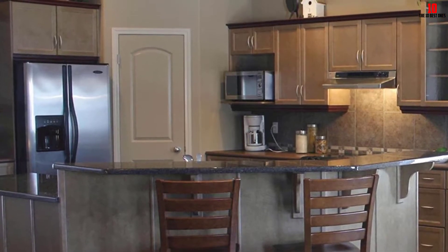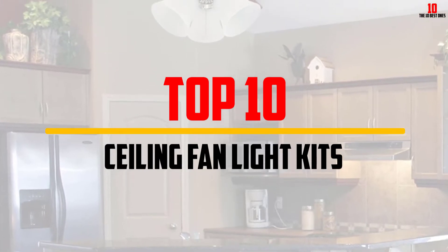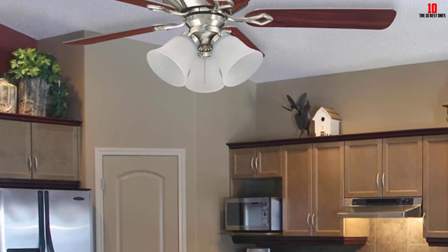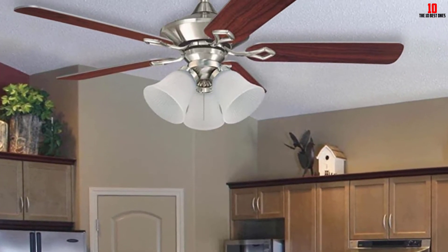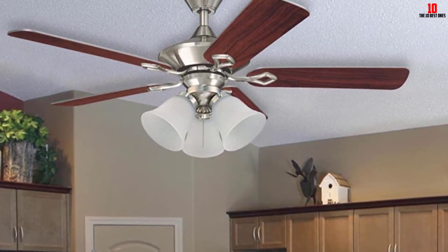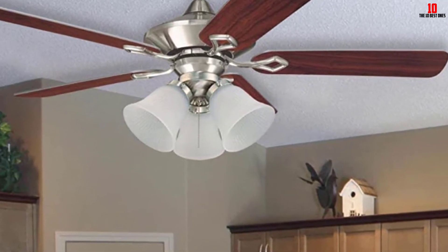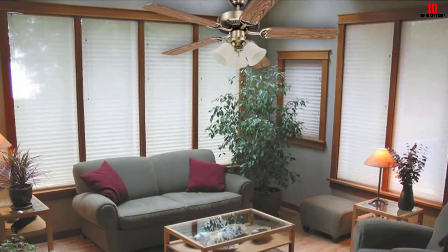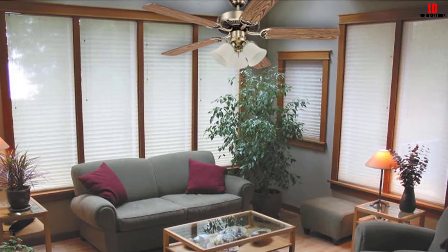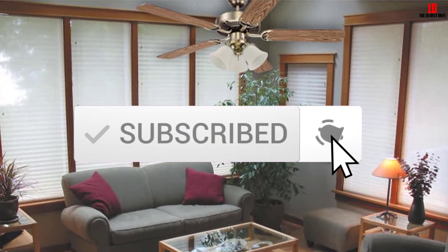Hey guys, in this video we're gonna be checking out the top 10 best ceiling fan light kits that are available on the market for their true quality. I made this list based on my personal opinion and hours of research, and have listed them based on popularity, quality, price, durability, user opinions and more. If you want to see more information and the updated price, you can check out the description below, and also make sure to subscribe for more reviews. Let's get started.